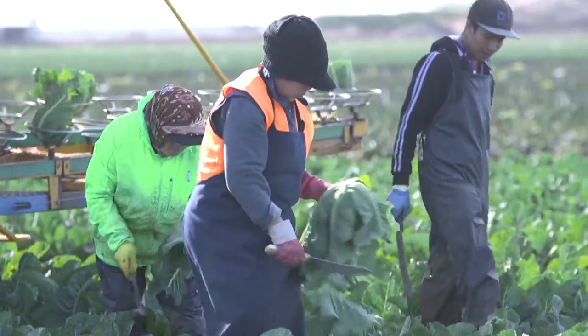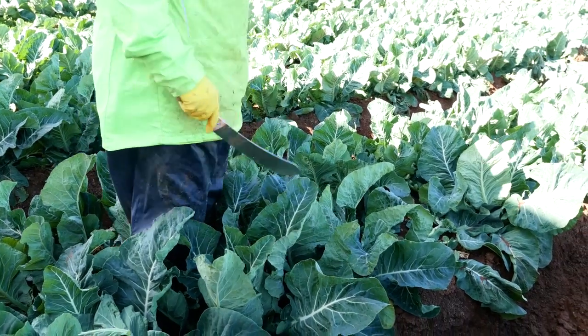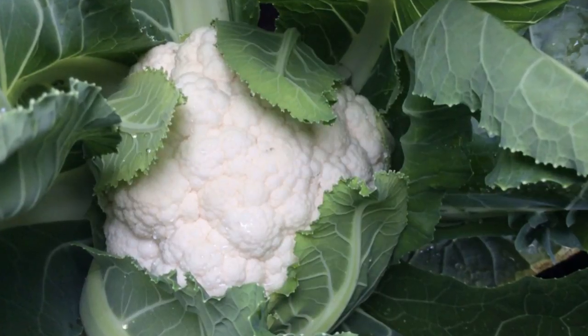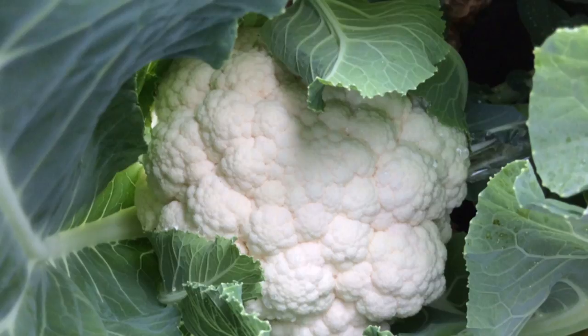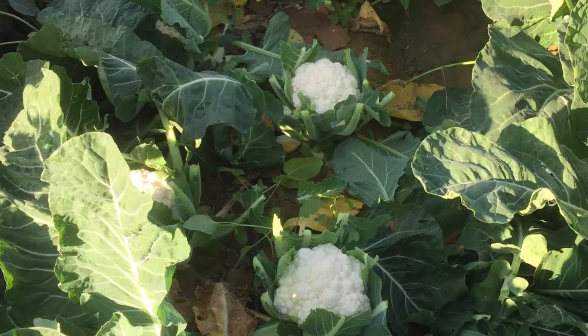One of the biggest problems with cauliflower today is the self-cover — harvesting crews can't see it, which hinders the speed they can harvest. With this variety, there's just enough self-cover so the plant architecture is a nice, fluted plant type. Crews can walk through and see the curd is ready without having to touch it, whereas normally they'd be rooting around in the thick biomass. Because of the plant uniformity, where you'd normally harvest four or five times, trials have shown you can do it in one or two cuts.